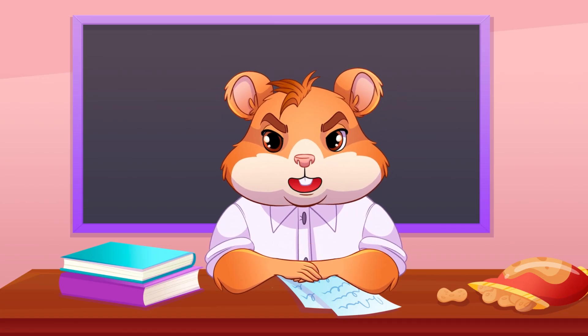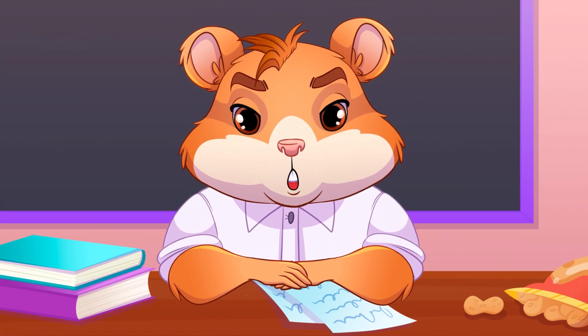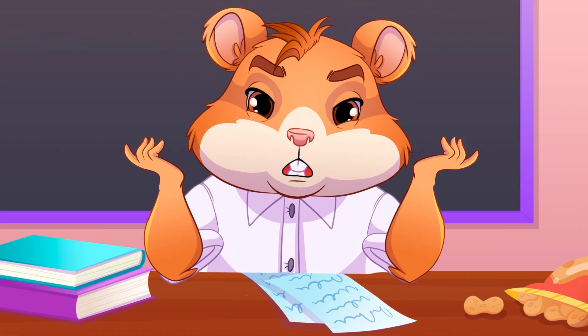Hello everyone! Today I will explain what blockchain is. In short, it's a secure, transparent and decentralized data storage system.